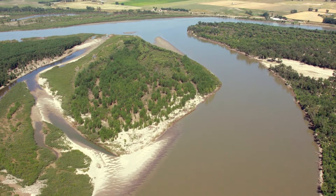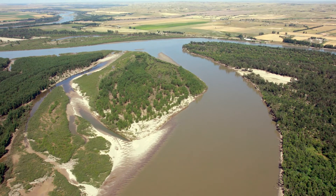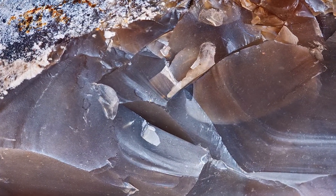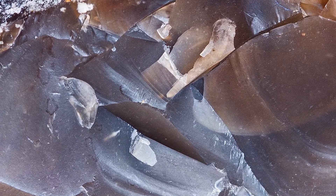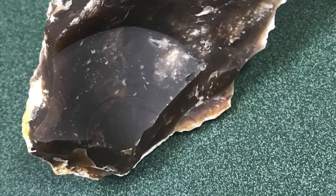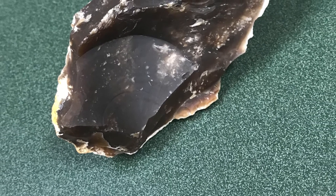Flint is most often found near water sources, though this is not exclusively the case. Flint is a type of stone called a chert, and it often breaks in what's called a conchoidal fracture, which means that it breaks with a rounded curve on its edge.